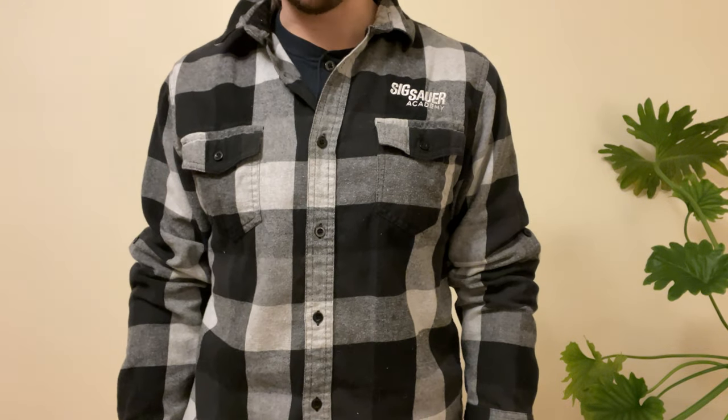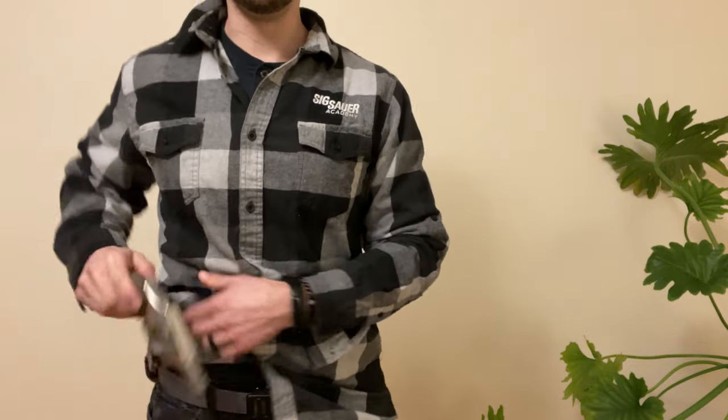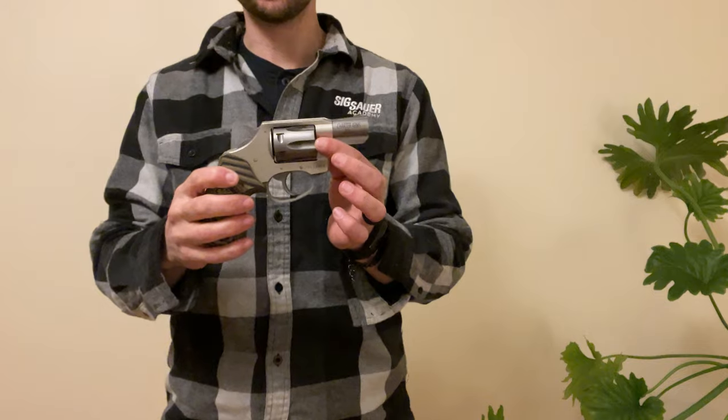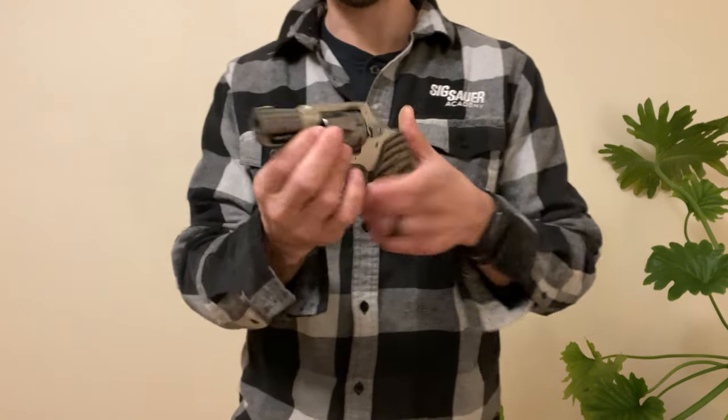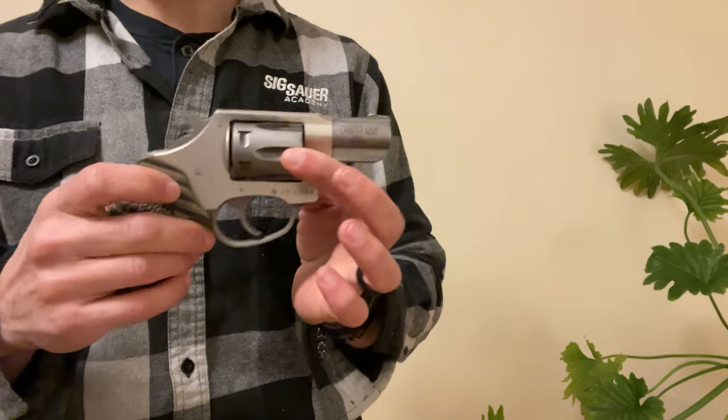Hello, good fellows. Brass Willie here, and I've got something in my pocket for you. It is a Charter Arms Undercover, which is a rather interesting pistol because this is a small frame.